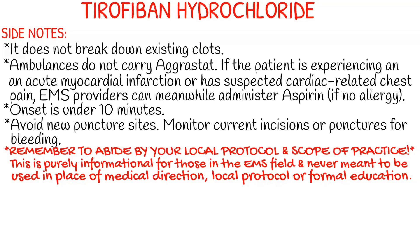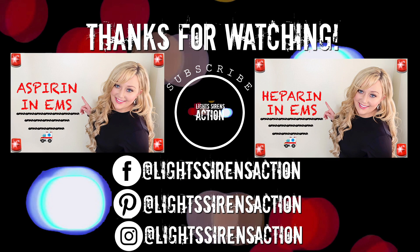Remember to abide by your local protocol and stay within your scope of practice. This video is purely informational for those in the EMS field and never meant to be used in the place of medical direction, local protocol, or formal education. Thank you guys so much for watching and I'll see you next time.